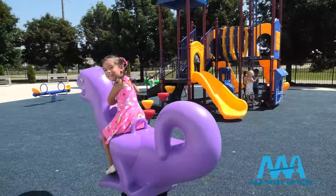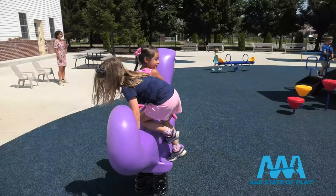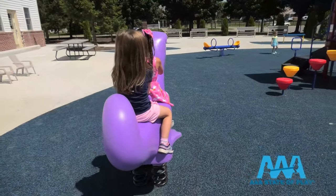Kids will eat up Charlie Chomper Fun Bounce. This purple dinosaur has footrests and handles, providing safety and stability for up to two children for their prehistoric playtime.